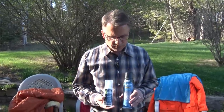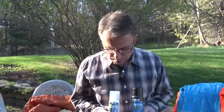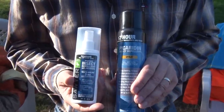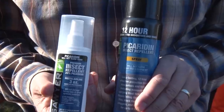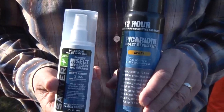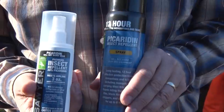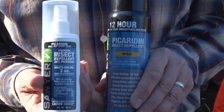Permethrin is not designed to go on the skin. If you do get a little bit on your skin, that's okay — the oil in your skin is going to dissipate it — but it's not recommended at all. There's another product called picaridin, and this is designed for the skin. It's going to last on your skin for about 10 to 12 hours, and it's a lot less toxic than other things like DEET that a lot of people use. This is what's highly recommended to use on your skin.